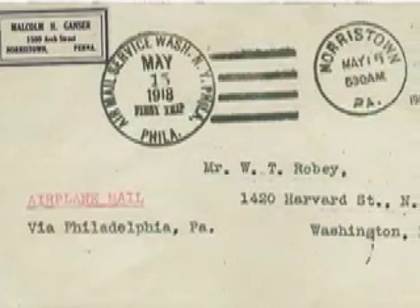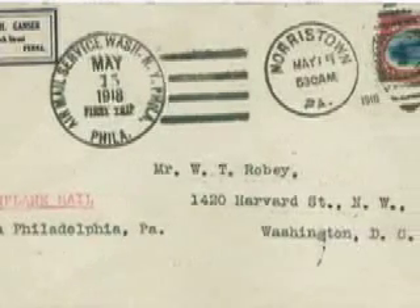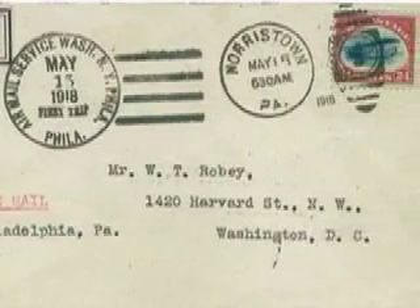William T. Robey was a modest but enthusiastic stamp collector during the war. He was familiar with the bicolored inverts of the 1901 Pan American issue, and on May 10th, just days before the Jenny stamps went on sale, Robey wrote to a friend and fellow stamp collector, telling him that it might pay to be on the lookout for inverts. Robey was 29 years old and working as a cashier for a Washington, D.C. company.